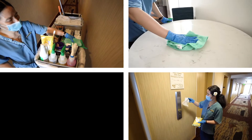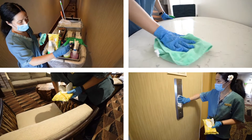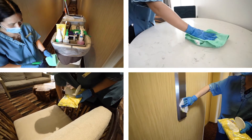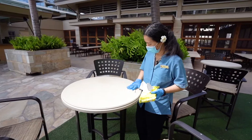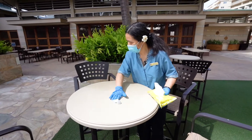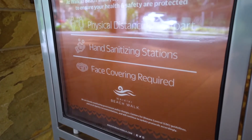At Embassy Suites by Hilton Waikiki Beach Walk, the safety and security of our guests and our team members remains the highest priority. In alignment with this commitment, we're rolling out the Hilton Clean Stay program partnered with Lysol products to deliver an industry-defining standard of cleanliness and disinfection. Our elevated processes and host training was developed to help guests enjoy an even cleaner and safer stay from check-in to check-out.